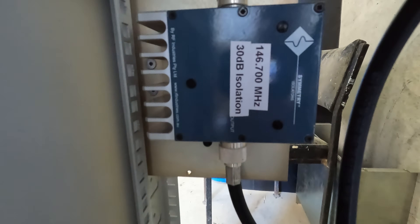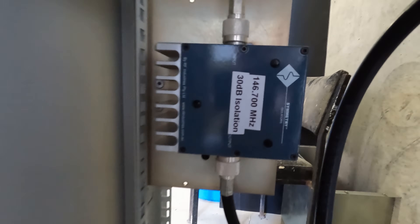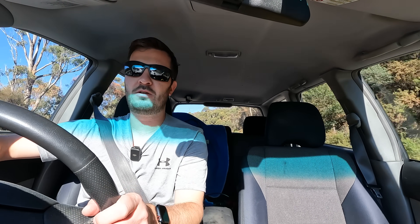Between the power amplifier and the duplexer or the antenna, there's also a device called an isolator. It's a three-port device, also known as a circulator. The job of that device is to only allow RF to go in one direction. You put RF in on one port — say your transmitter on port one — the second port connects through to your antenna or duplexer, and the third port has a dummy load.